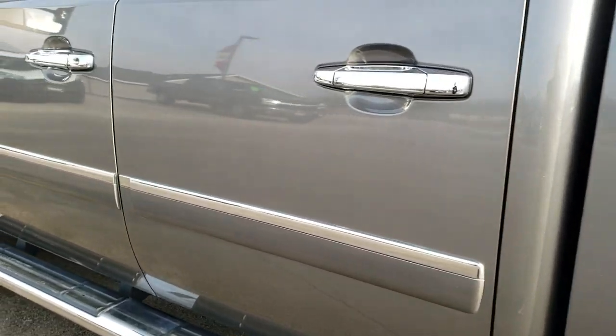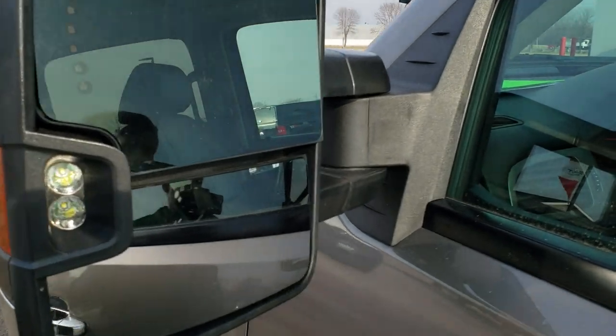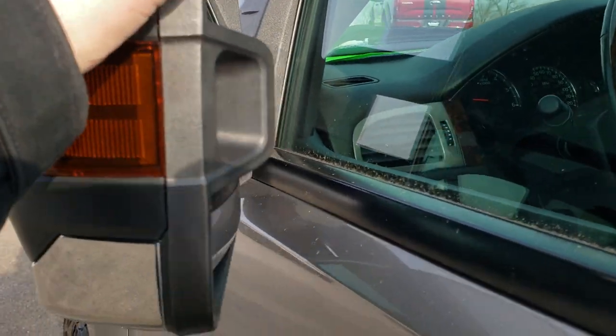No scuffs or scrapes on the rear rim — it's in about the same condition as the rest. Down the rest of the side of the truck is in really nice condition. It does have the telescopic tow mirrors with the built-in directional signals, and these mirrors do fold in.